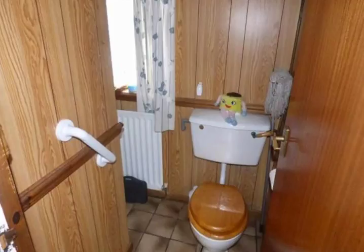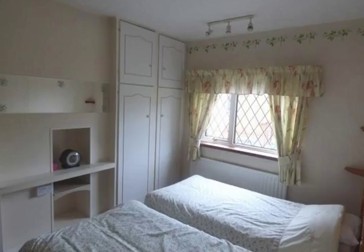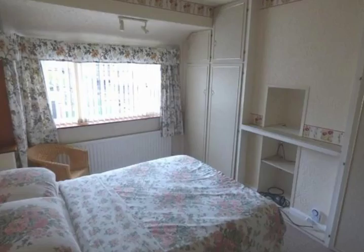Upstairs, there's a rear bedroom that can be used as a twin or a double — the current owners have a couple of twin beds in there — with two good-sized fitted wardrobes. The front bedroom is a good double with fitted wardrobes, great views, and very light.